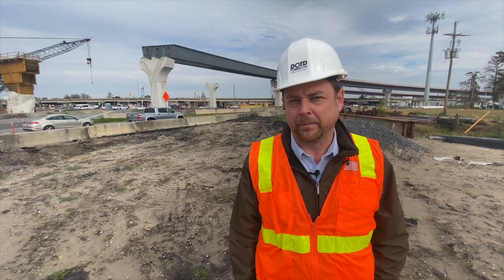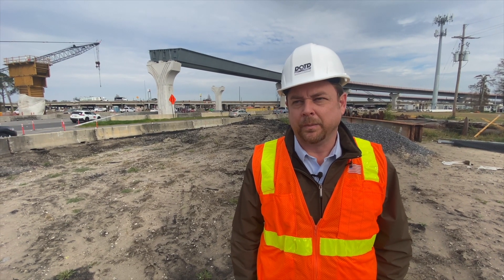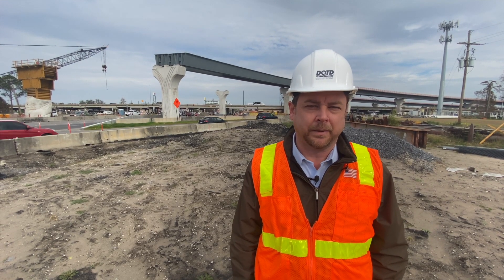It's a structure that will have a design life of about 100 years. So this will be a significant structure and monument in the area.